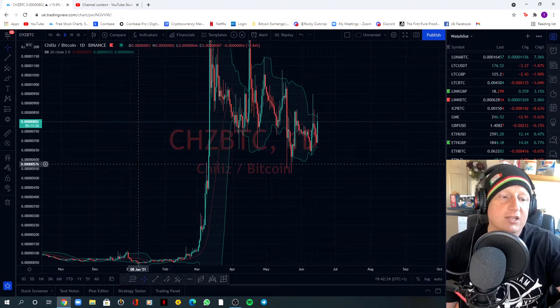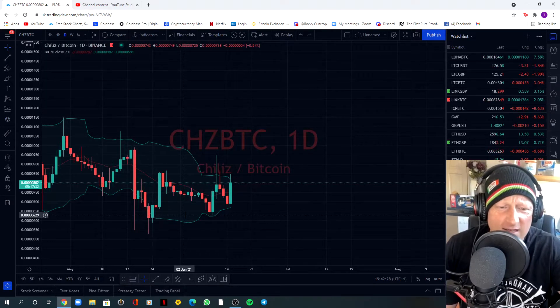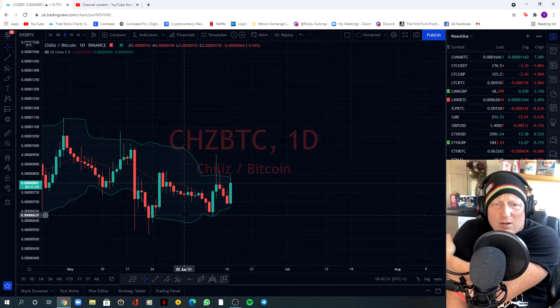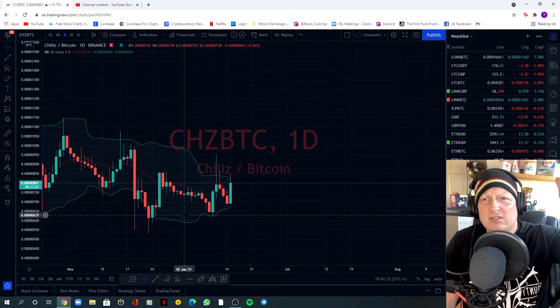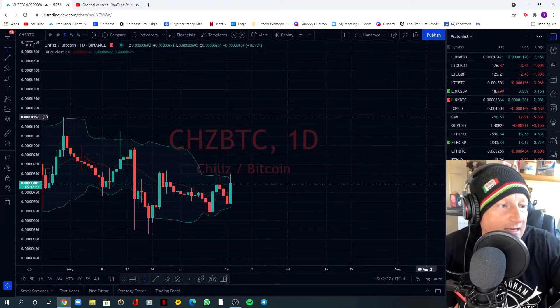Today was a great day for Chiliz actually. Did any of you see that spike? It went down to like practically nothing. It happened with Theta as well — Theta went from like eight dollars down to two dollars and then back up to eight or ten dollars again. Theta's doing quite well at the moment.